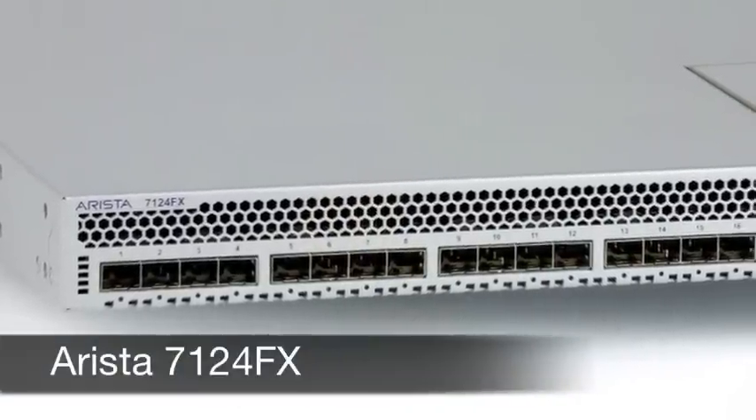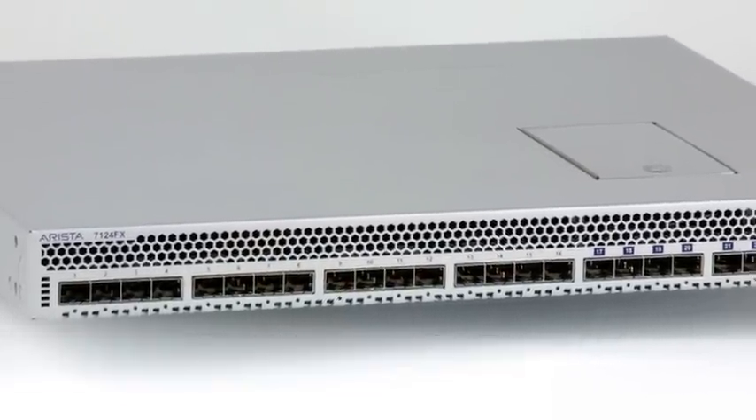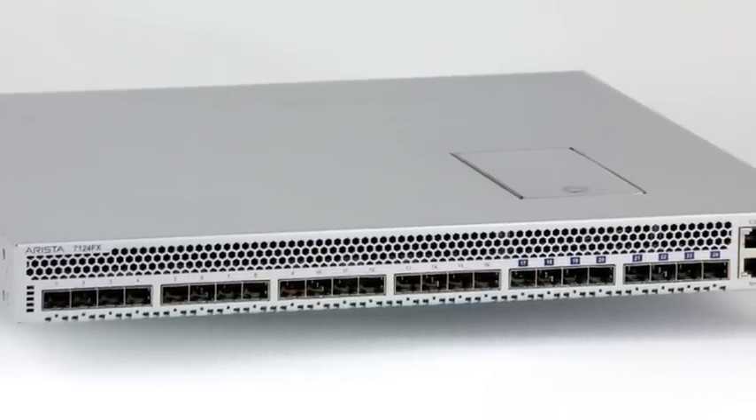We are proud to introduce the industry's first true application switch, the Arista 7124FX. This switch enables customers to run their applications directly inside the network, with latency and performance attributes that are up to 10 times better than traditional server applications.